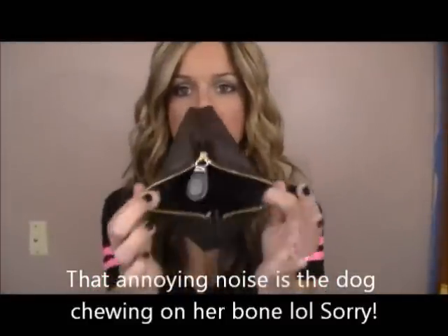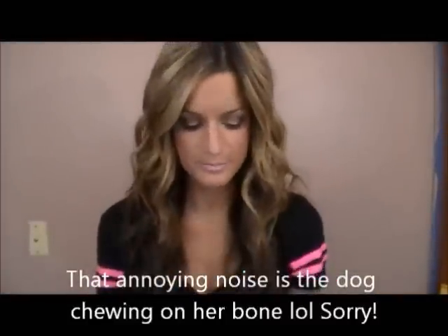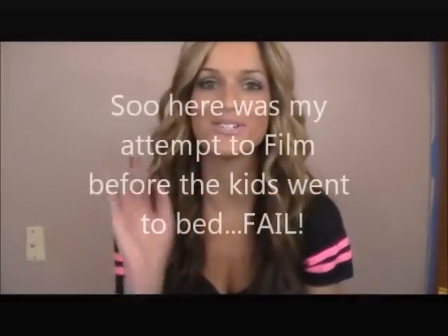So that is everything that's in my Ipsy bag this month. I'm pretty excited to try these out. I wish the Moxie color was a nude color. I hope you guys enjoy this video, and I'll talk to you guys all soon. Bye!